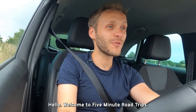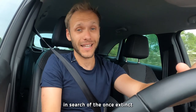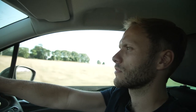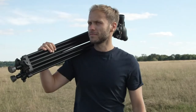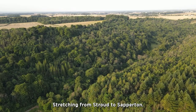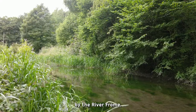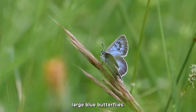Hello! Welcome to 5 Minute Road Trips. In today's mini adventure, I'm heading down into Gloucestershire's Golden Valley in search of the once extinct large blue butterfly. Stretching from Stroud to Sapperton, the Golden Valley is a wildlife-rich gem that has been shaped by the River Froome, and it's also one of the best places in the world to see large blue butterflies.